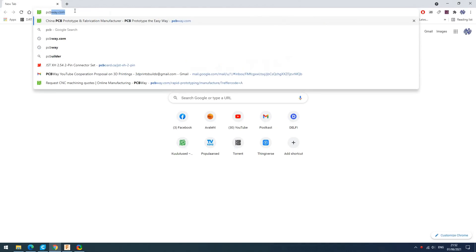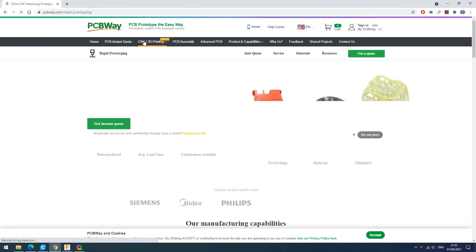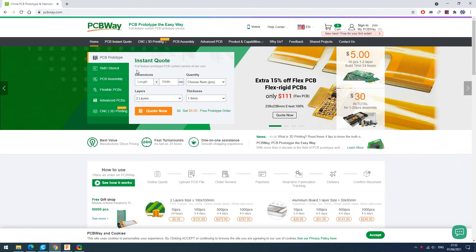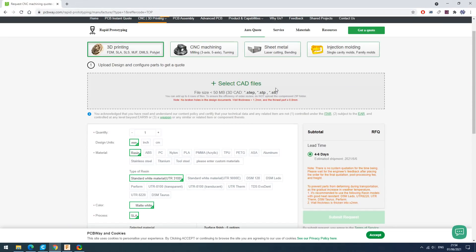Don't have a 3D printer but you need something to 3D print? Just go type in PCBWay.com and start ordering your stuff. There are many different types of 3D printing you can choose from, different materials. PCBWay also makes custom PCBs. They provide CNC milling service, sheet metal fabrication and injection molding.